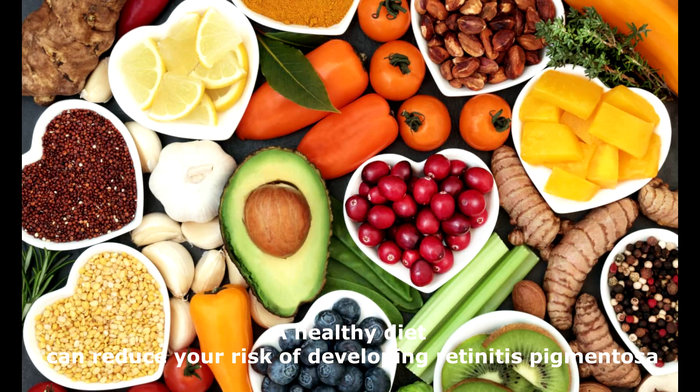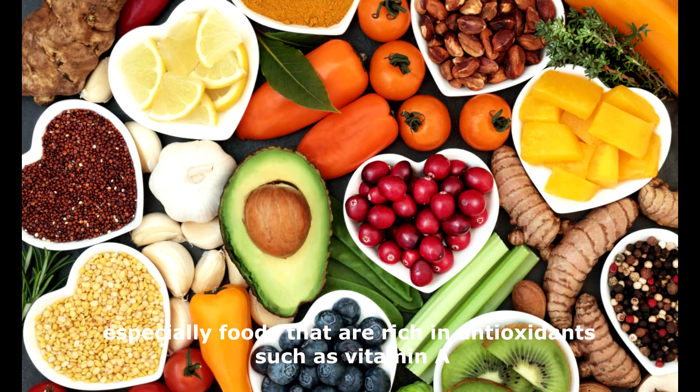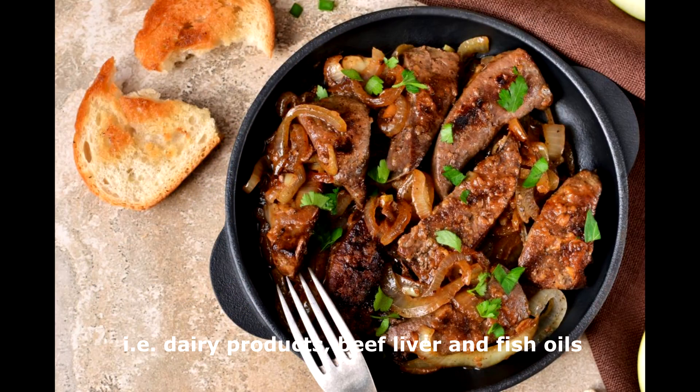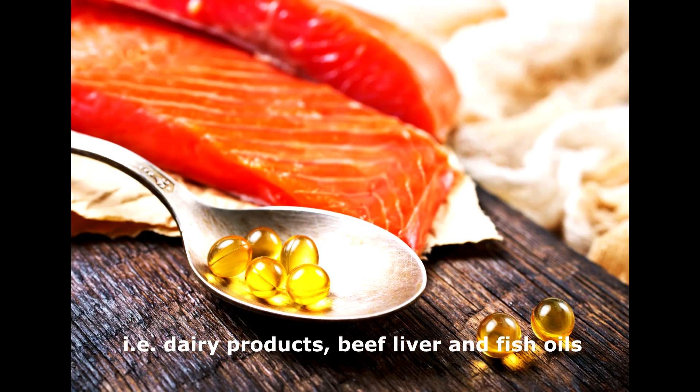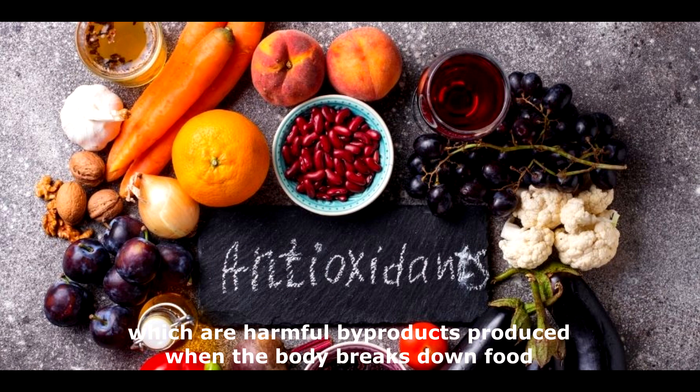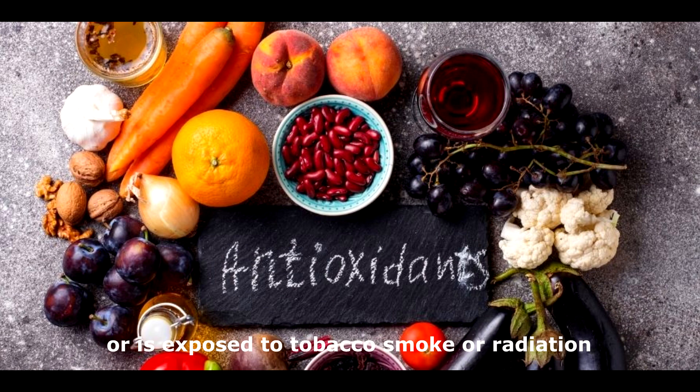A healthy diet can reduce your risk of developing retinitis pigmentosa, especially foods that are rich in antioxidants such as vitamin A, dairy products, beef liver, and fish oils. Antioxidants help protect the eyes from damage caused by free radicals, which are harmful byproducts produced when the body breaks down food or is exposed to tobacco smoke or radiation.